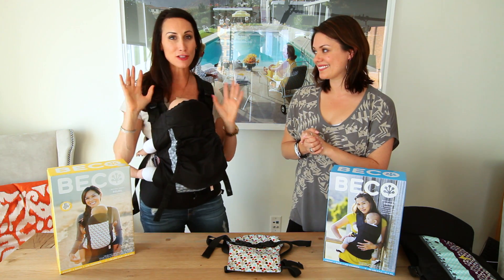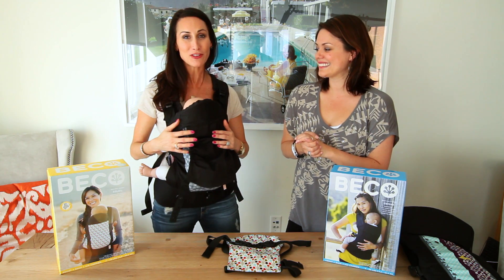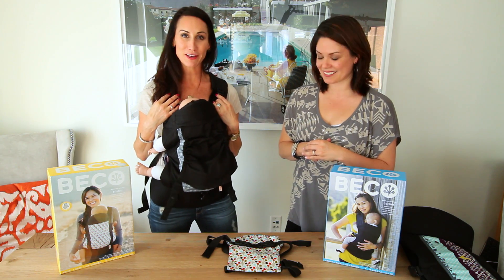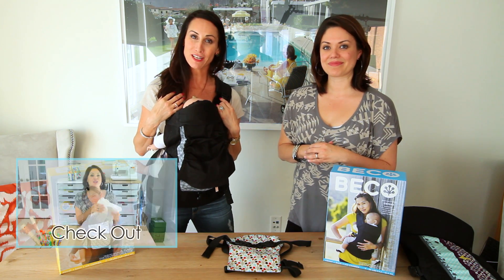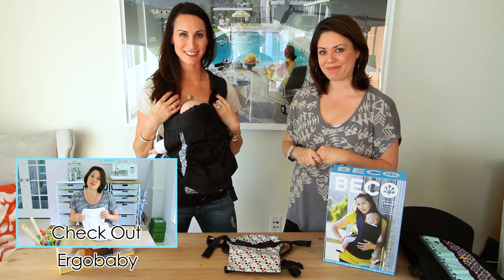We've been told they can't even keep these in the stores — they're flying out. There are a lot of crazy Beko fans out there! We want to know what you think. Log on to BekoBabyCarrier.com for more information, and for more great product reviews check out ProjectNursery.com each and every week. Thanks so much for watching!